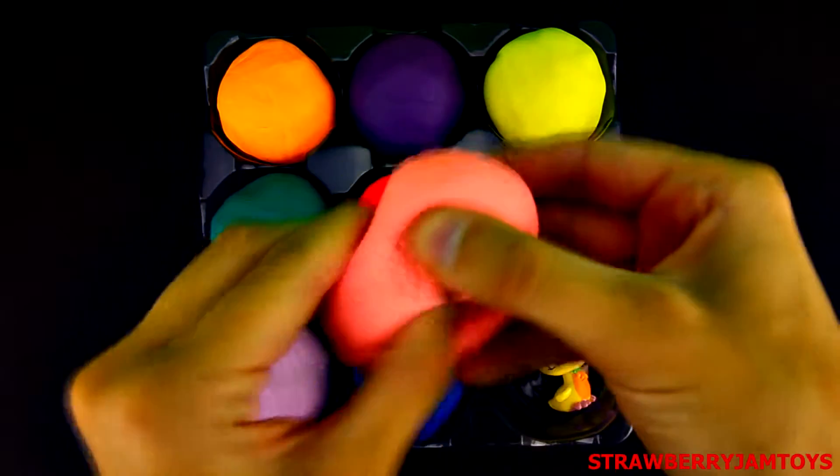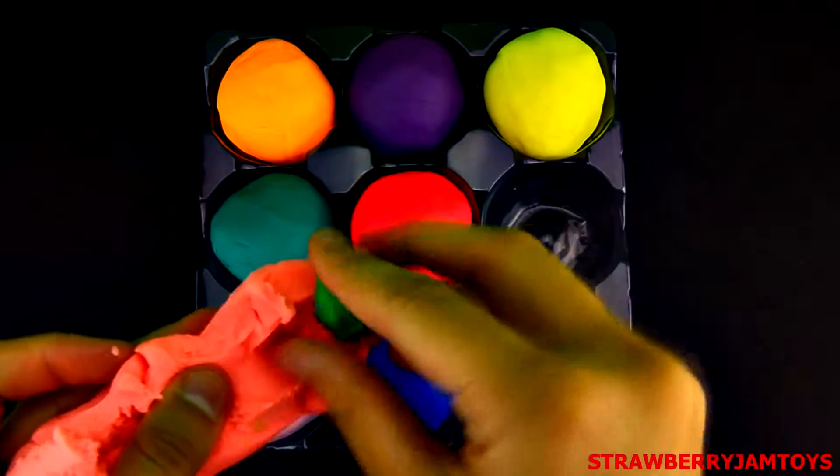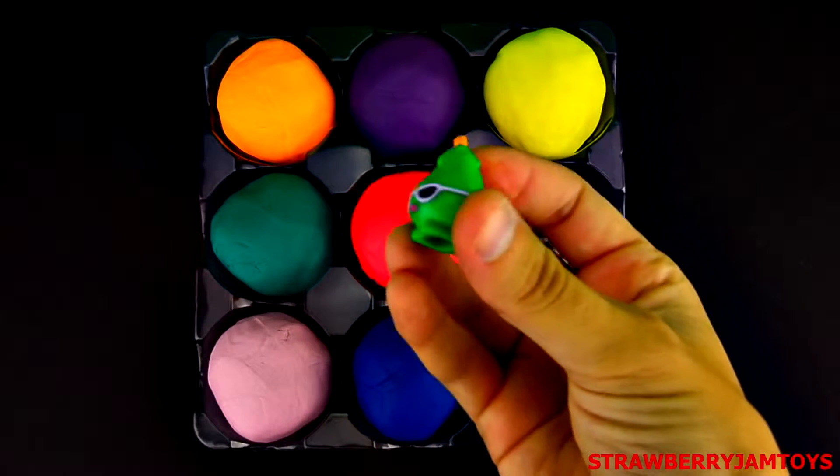Let's open the pink surprise egg. It's Posh Pear from the Shopkins.